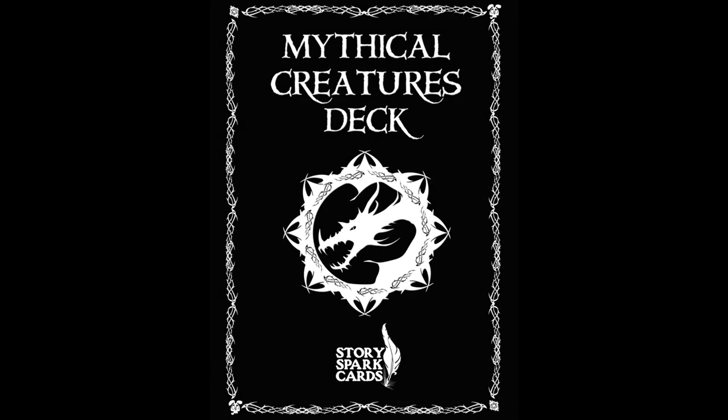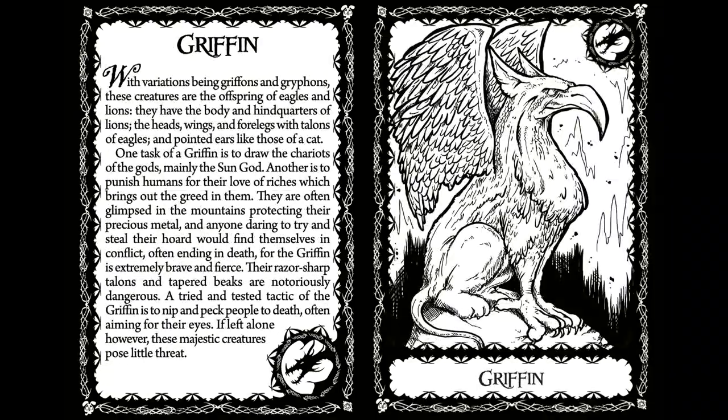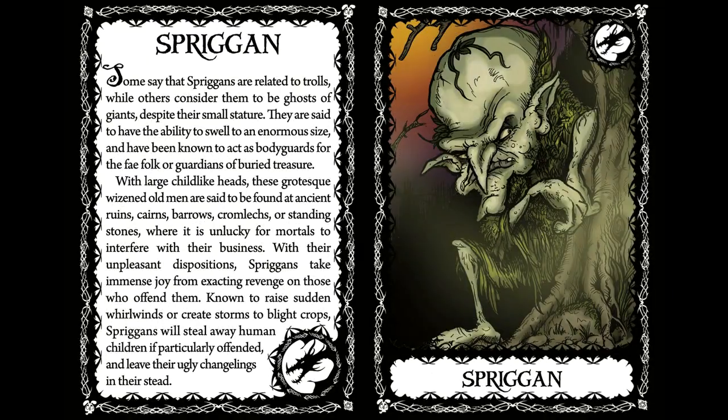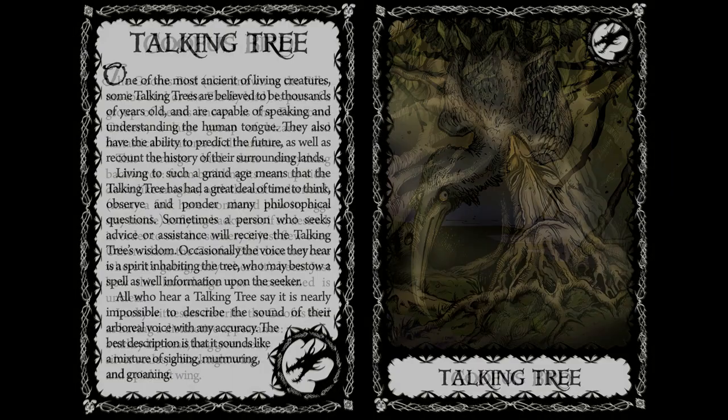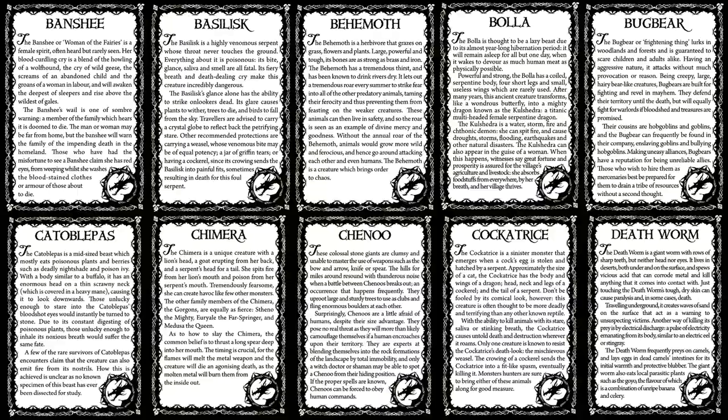The Story Spark Cards Mythical Creatures Deck are a storytelling tool that describe and illustrate familiar and not-so-familiar mythical creatures found in folklore and legends around the world. Each card has a thoroughly researched, unique description, detailing memorable characteristics and traits, while on the reverse,